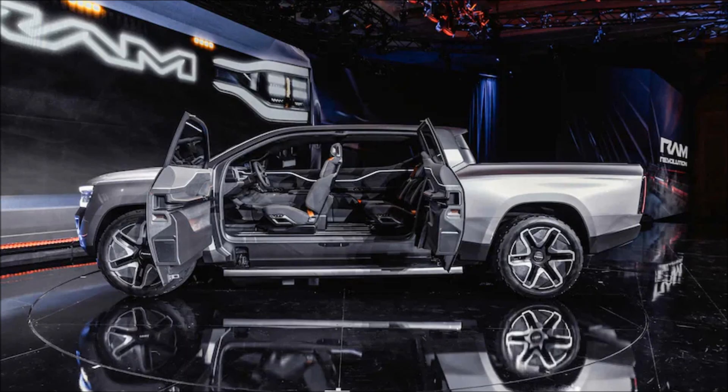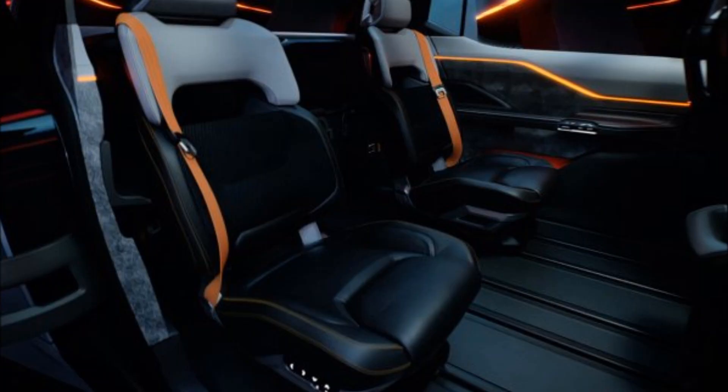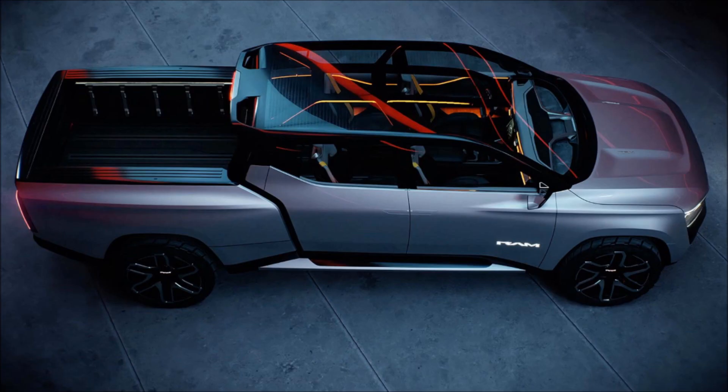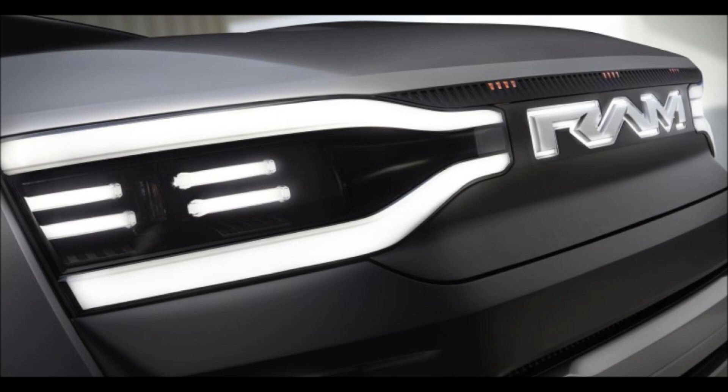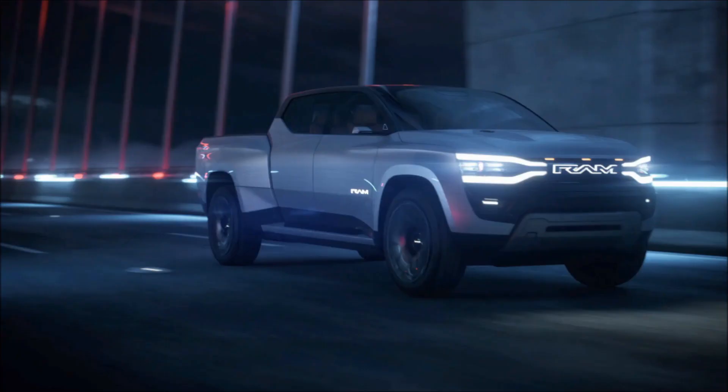Though the truck is a concept, it's actually a thinly disguised version of the 2025 production truck, and there's a good chance that much of the tech seen here will make the cut — or at least make the options list. RAM will reveal the full production Revolution in 2024, with a starting price likely to closely match the $55,975 jumping-off point for its Ford F-150 Lightning rival.